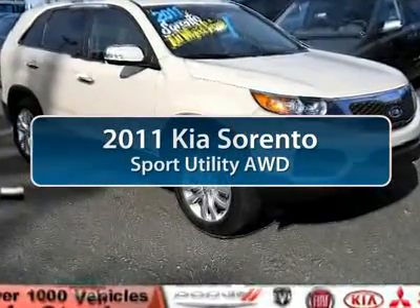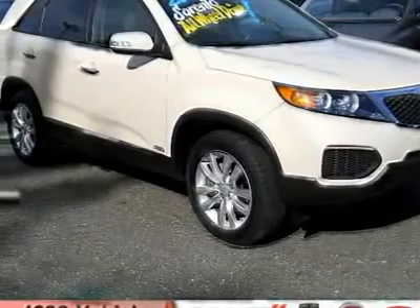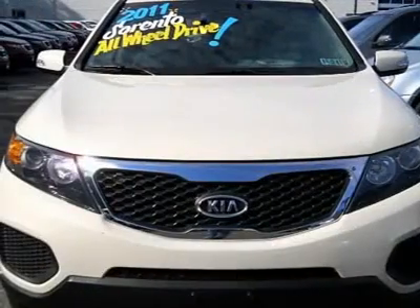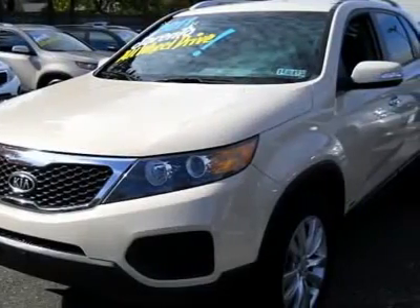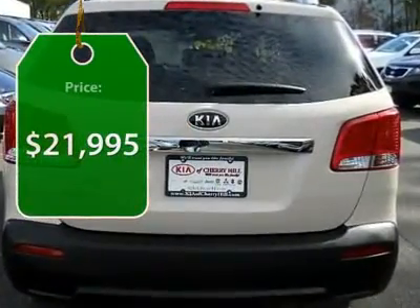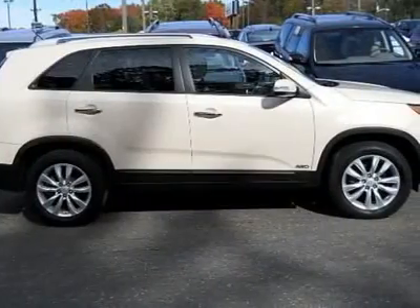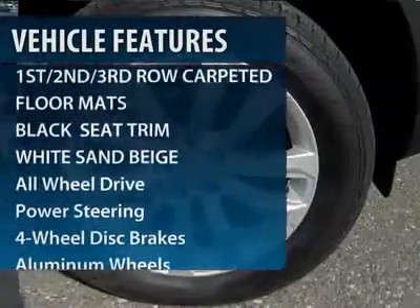The 2011 Kia Sorento is a comfortable riding, powerful, compact SUV loaded with impressive standard features. Take one look at its stylish, sleek design and you'll want to cross over to a Sorento. It is priced below $25,000, and this vehicle has less than 30,000 miles.